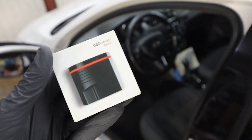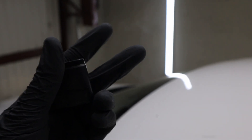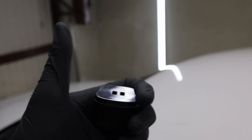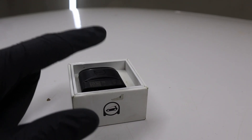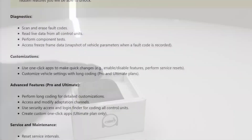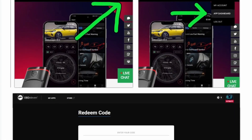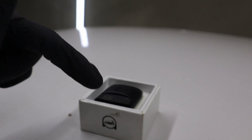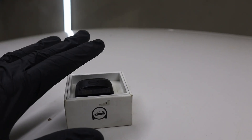Let me plug it in and show you all it can do. This is the adapter, and you also have 3 subscriptions to choose from. The first one is free, so you don't have to pay anything to use it. If you want to know more about which adapter and subscription to choose, there will be a link in the description — I have a blog review with all the important details. If anything is unclear, go to that article and I'm sure you'll find the answer.